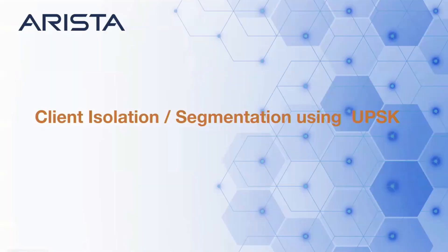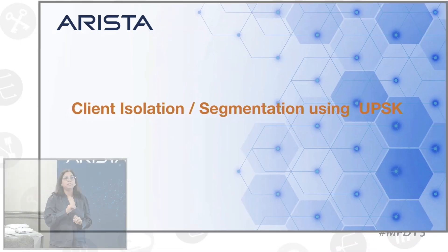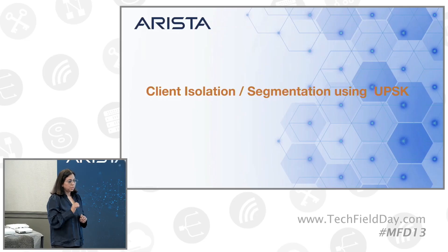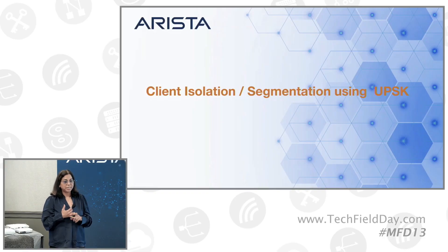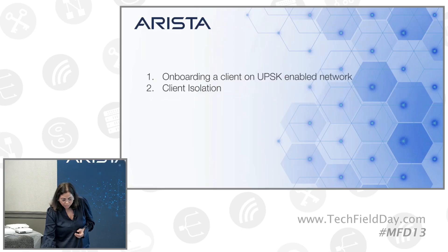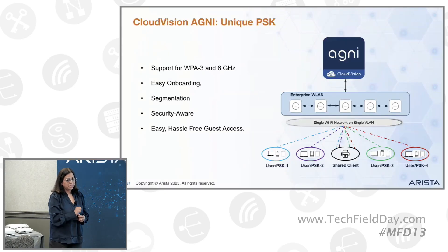Moving forward, I wanted to talk about a very key feature of Agni: UPSK. UPSK is basically a unique passphrase per user. Think of it as a simple and smart way to control network access for devices like BYOD, guest user devices, or even for dorm residents in a university environment. At core, UPSK works in both WPA2 and WPA3 environments, including six gigahertz. And if I have time, I'll probably run a live demo.